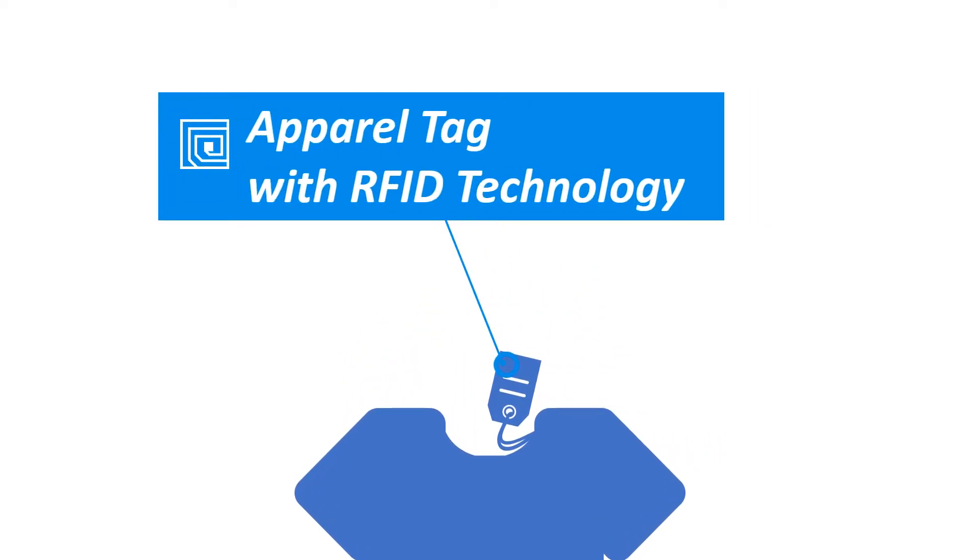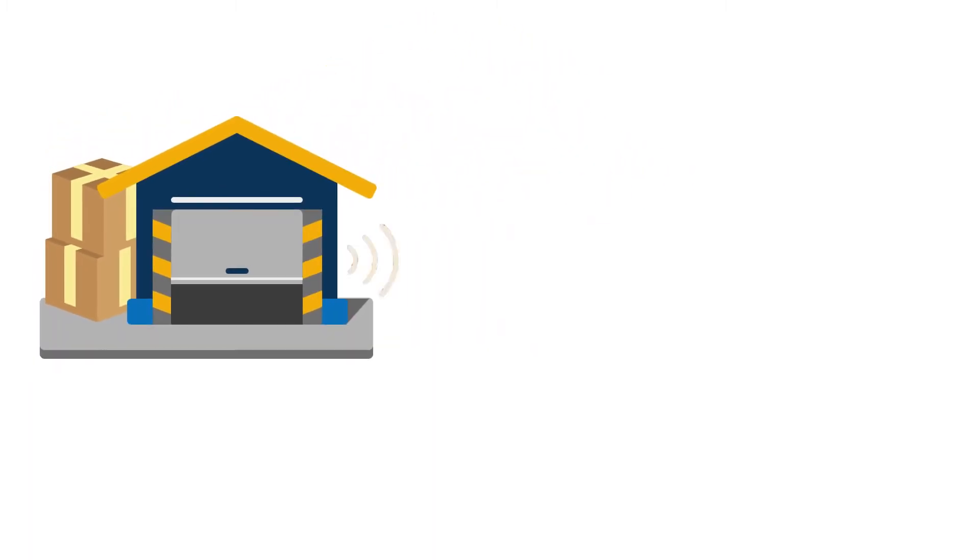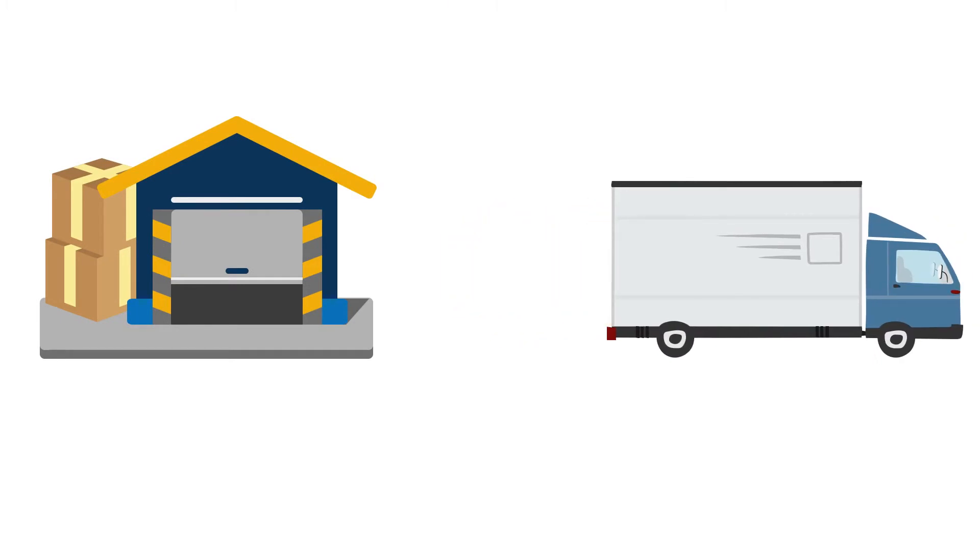RFID technology gives you access to detailed information about each item wirelessly. Because we know that each item is valuable to you in the logistics process, RFID enables the right and efficient processing of orders.